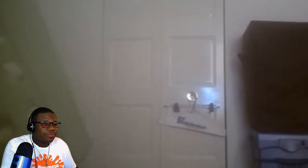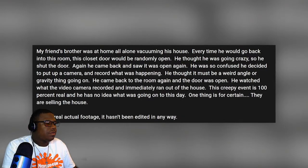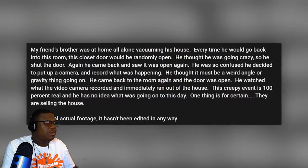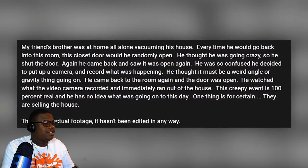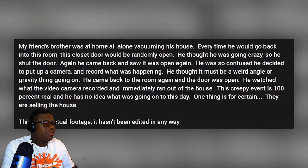Kevin Summer uploaded a video to his YouTube channel in December 2018, providing context that his friend's brother was home alone vacuuming a house that is allegedly 100 years old. He says that every time he would come back into the room after leaving, the closet door would miraculously be open. After a while, it seriously freaked the man out, which is quite understandable.